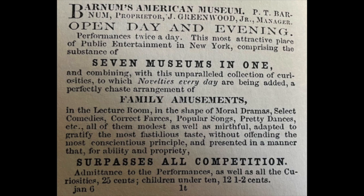Now, one thing to notice about this ad — back in the 1860s, they didn't use headlines so much as they would just say the name of the store or brand at the top. But if you take a full glance of the ad in its entirety, that's not the most eye-catching aspect. What jumps out is what Dan Kennedy might call a 'double readership path.' You have these bolded and larger-type sentences that tell a story in themselves. At a first glance, what you might see is: 'open day and evening,' 'seven museums in one,' 'family amusements,' 'surpasses all competition.' And if you're just looking for something to do, that's really all you need to know.